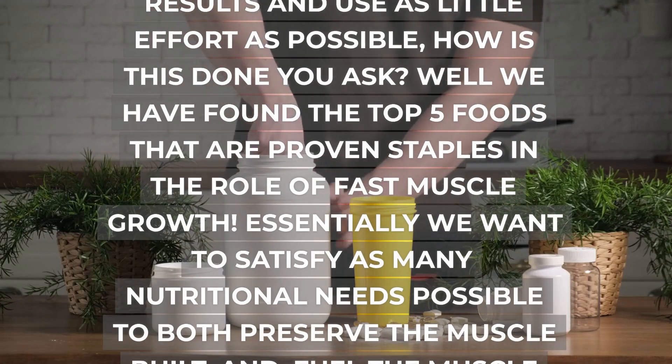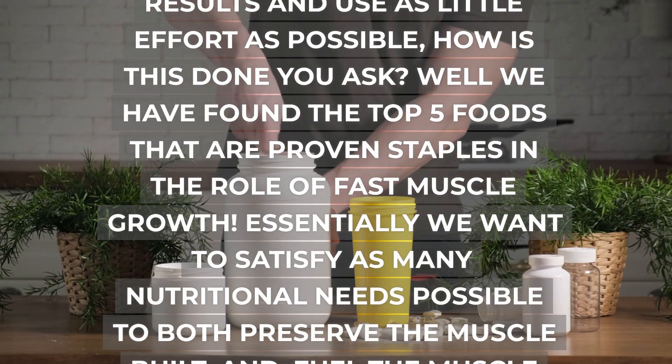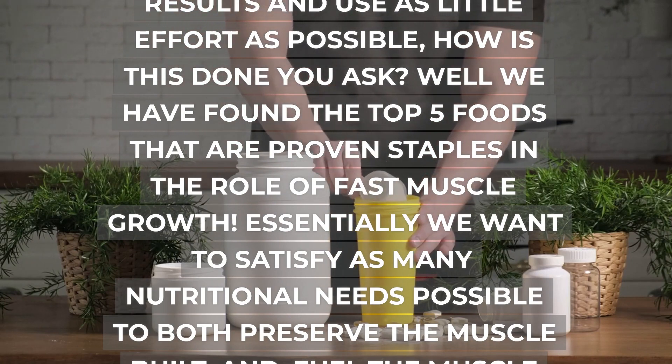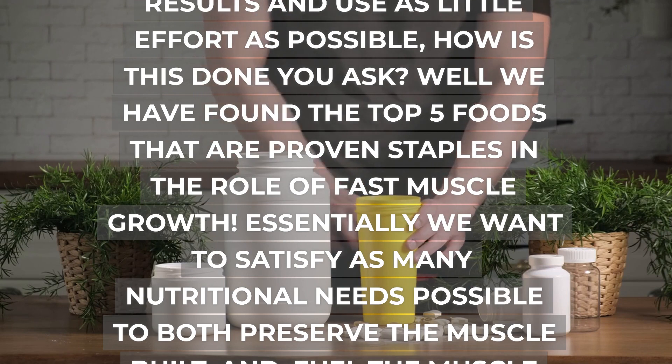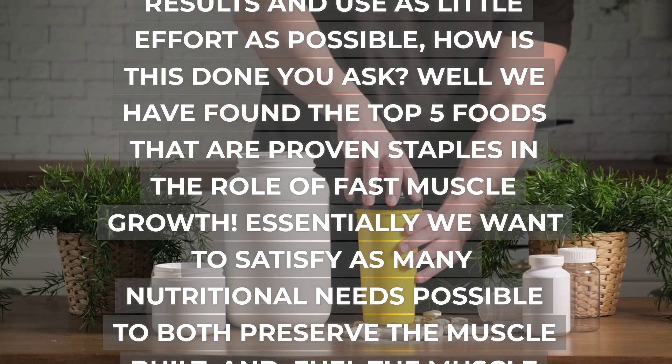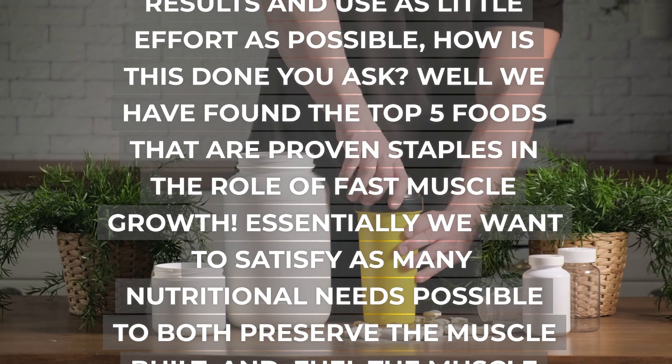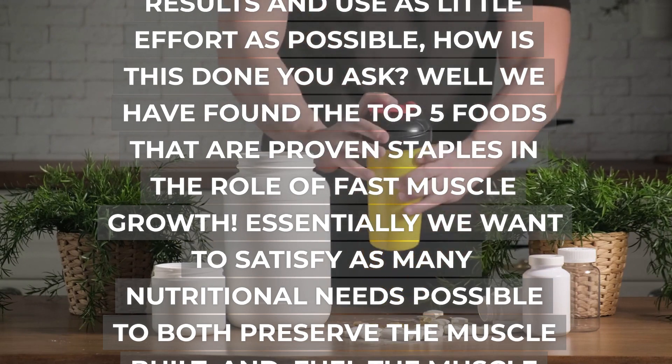There are absolutely countless foods out there that will help grow muscle, but we want to maximize our results and use as little effort as possible. We have found the top 5 foods that are proven staples in the role of fast muscle growth. Essentially we want to satisfy as many nutritional needs as possible to both preserve the muscle built and fuel the muscle we are growing.